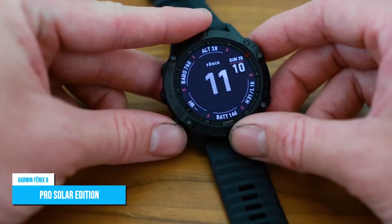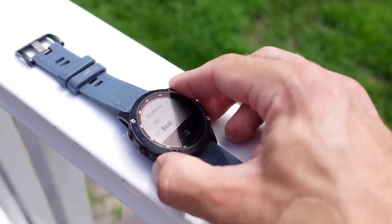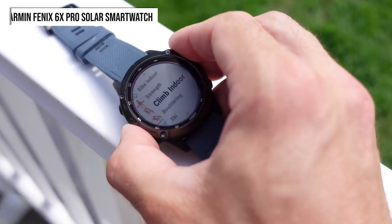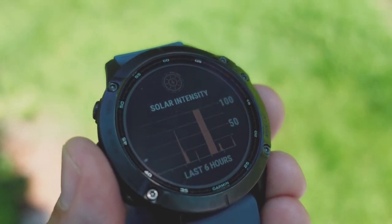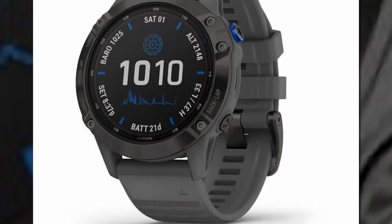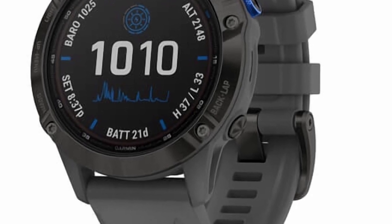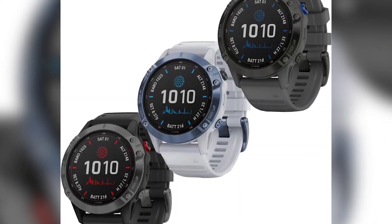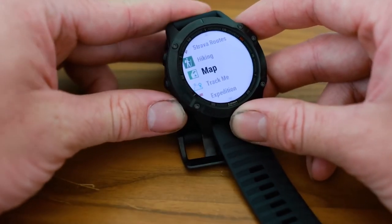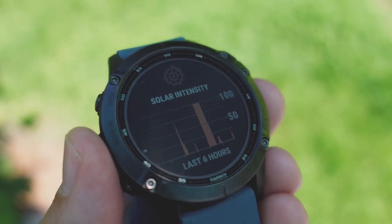Garmin Fenix 6 Pro Solar Edition. Ride solar-powered with the new Garmin Fenix 6X Pro Solar Smartwatch. This feature-rich smartwatch has all the bells and whistles you need to live your best life on two wheels, including advanced cycling metrics, mapping, music storage, and more. Plus, with its solar-powered battery, you can ride longer and worry less about running out of juice.